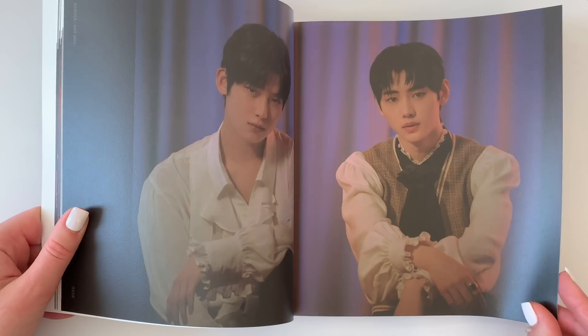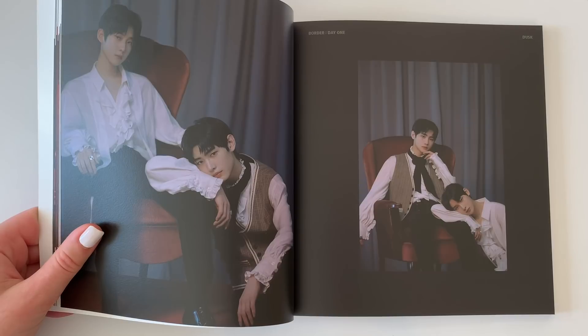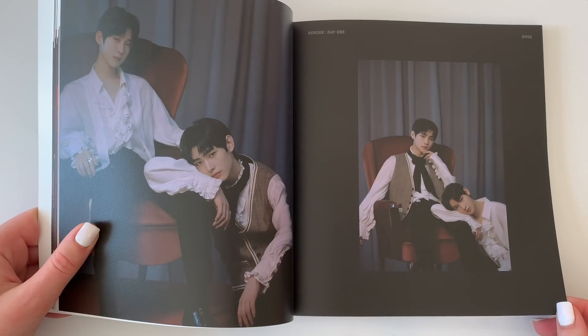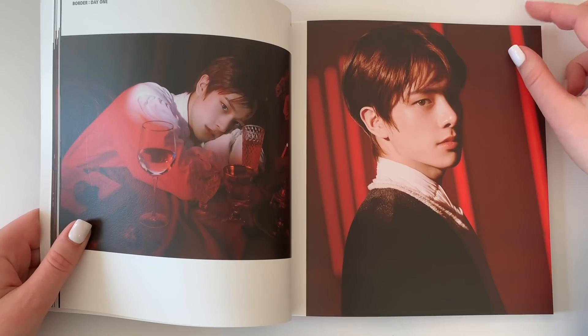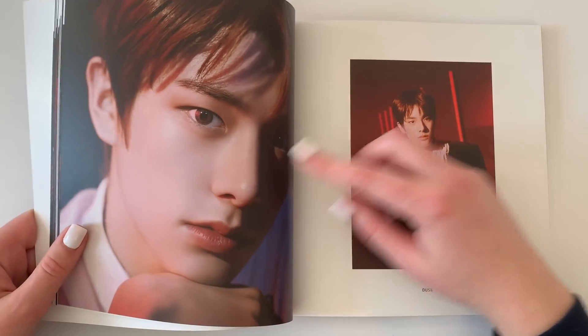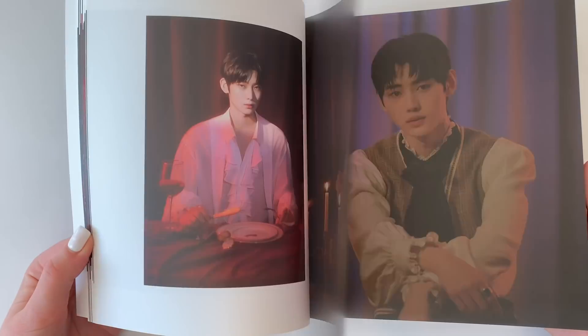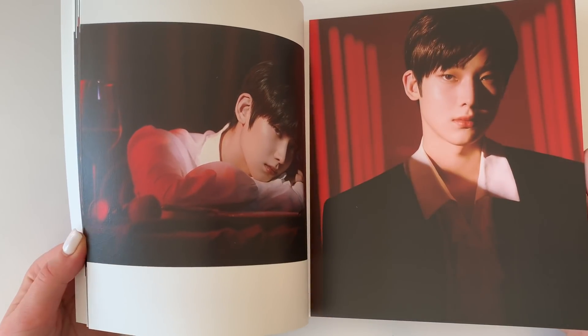I watched some performances from I-Land because I have a rule: if I get into an elimination program group after the show ends, I'm not allowed to watch it, because I usually fall in love with trainees who don't make it. I didn't want to fall for the wrong people or set myself up to be heartbroken. As I'm flipping through this photobook — and they're super pretty — I notice there are no member names.